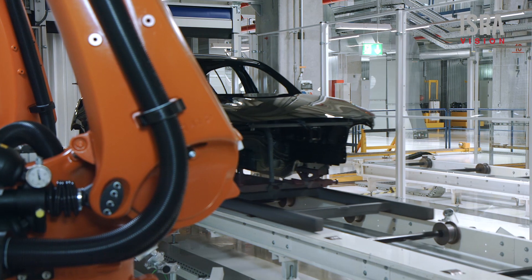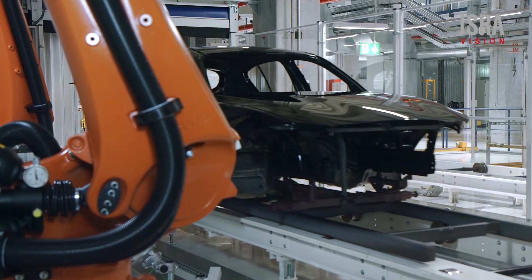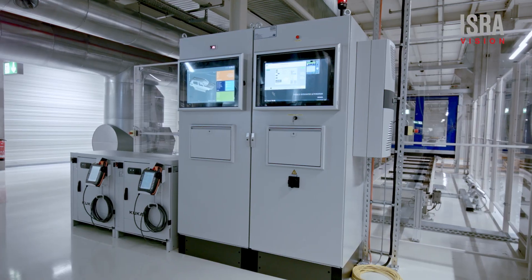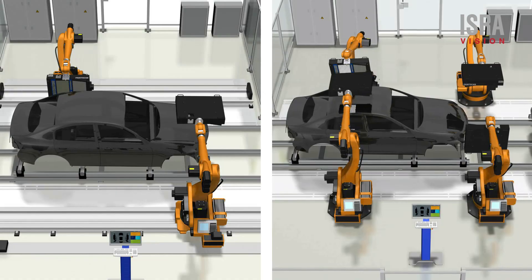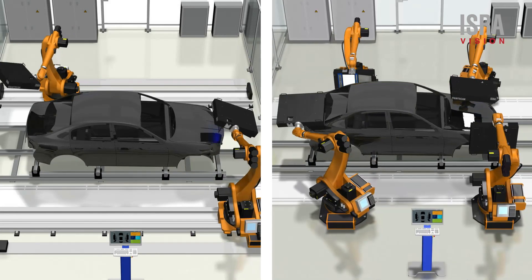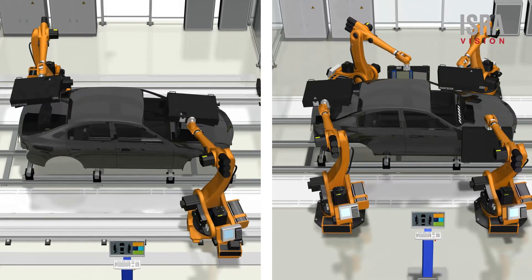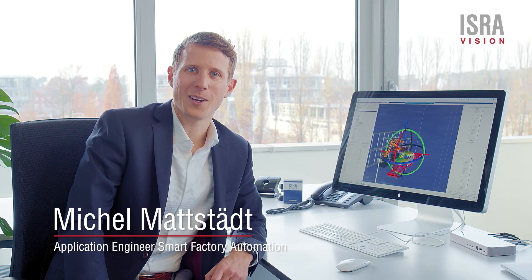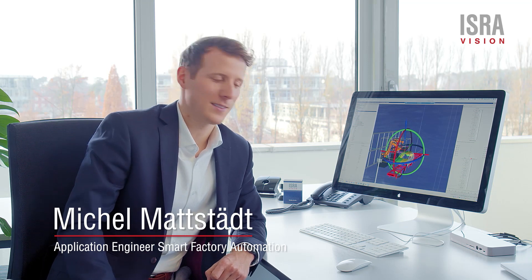IsraVision's experts assist customers all over the world on site for integration into brownfield and greenfield environments and deliver a complete solution on request. The exact configuration of the paint scan system is customizable and therefore meets all conditions of existing or planned stations. State-of-the-art 3D software provides support when planning the inspection process.